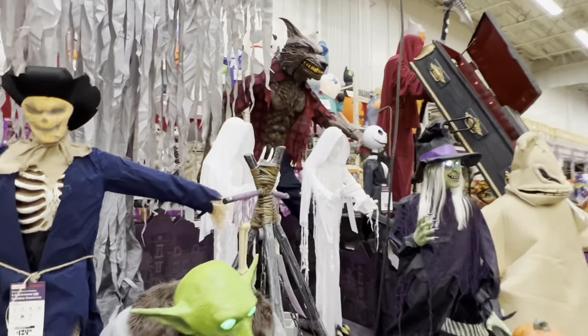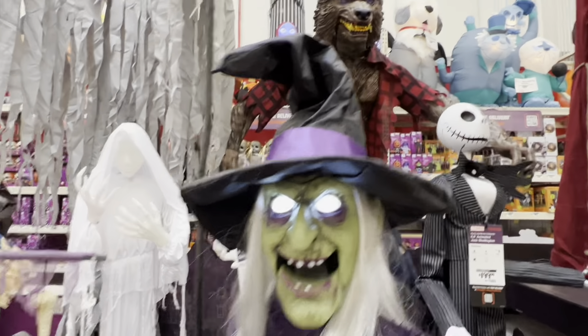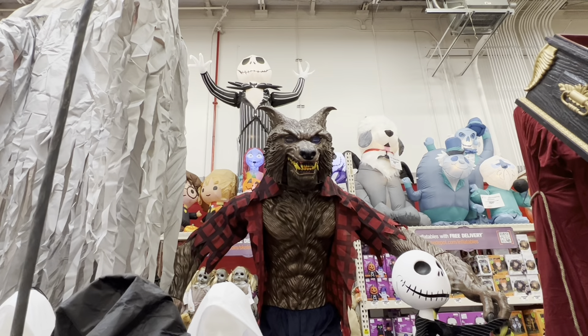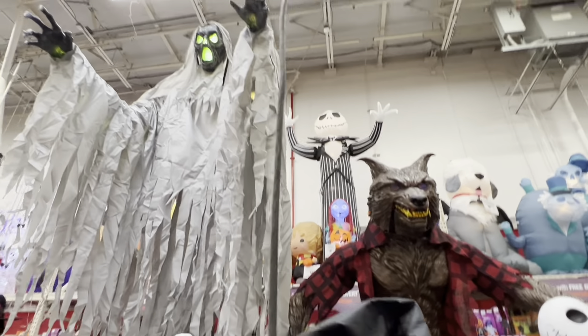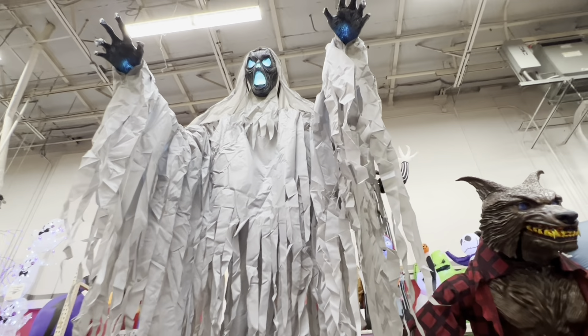Let's check the other side. The witch here works fine — she's good. The immortal werewolf: his eyes are lit and you hear the howling sound, but he doesn't move his mouth — there's no movement on him at all. And the phantom works, but it's just the LED changing lights with no animation.